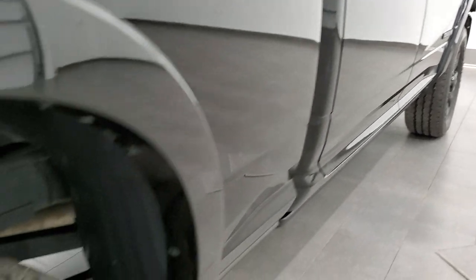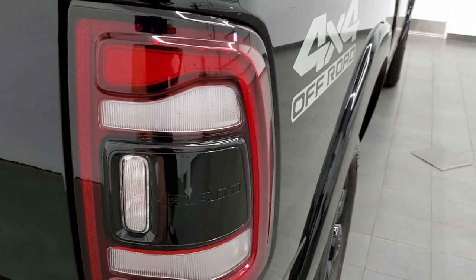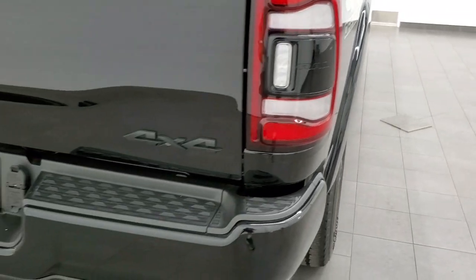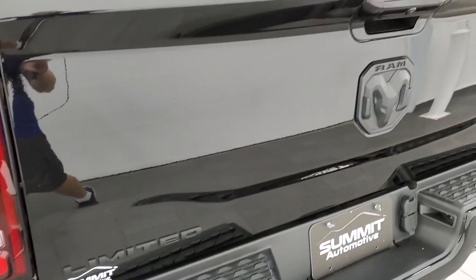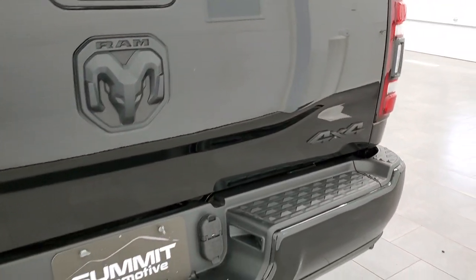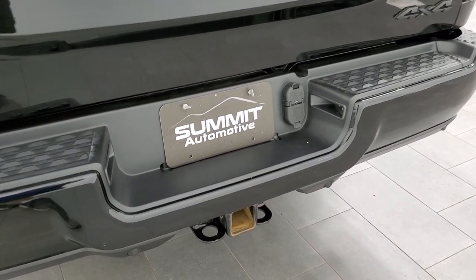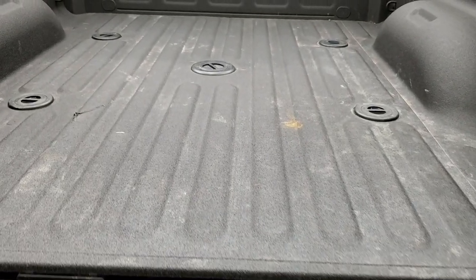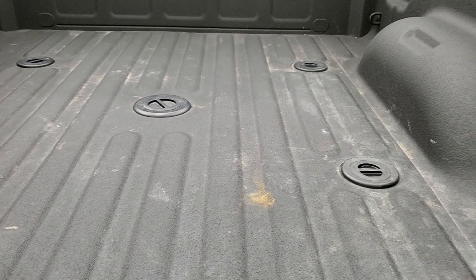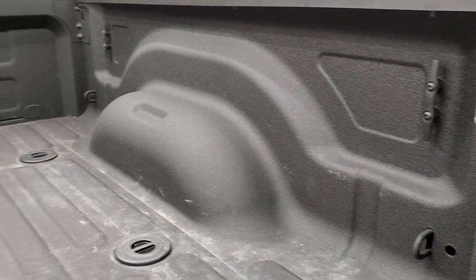Coming around to the back you get the LED tail lamps, the blacked out 4x4 logo, the painted rear bumper, and the blacked out Limited and RAM logo. The tailgate is in excellent shape and the rear bumper is in nice condition with no major dents or dings. It does have the backup parking sensors. It comes with the full towing package which includes a receiver hitch, 4-pin and 7-pin wiring, has the drop down assist, power drop down tailgate, and this one has the fifth wheel and gooseneck prep package.